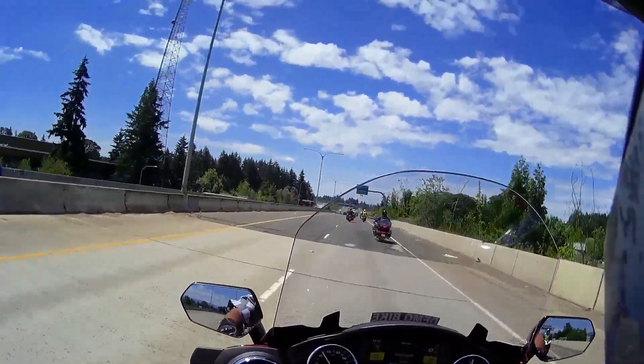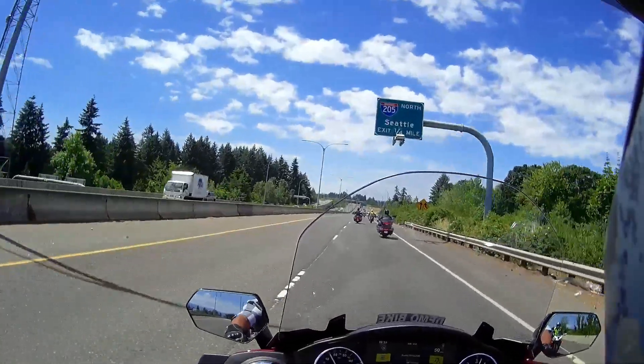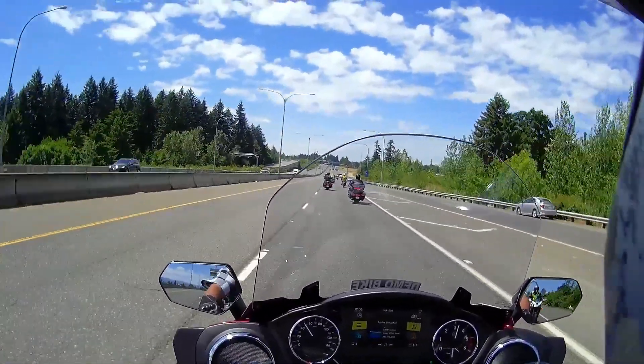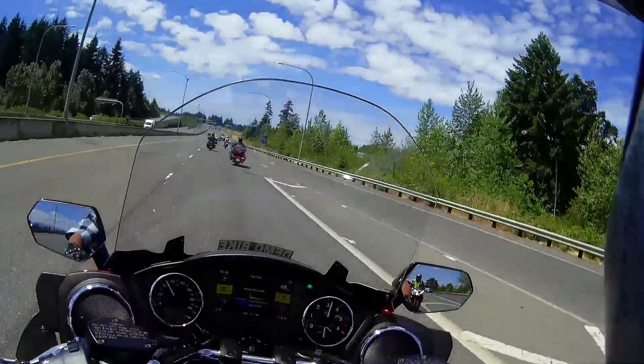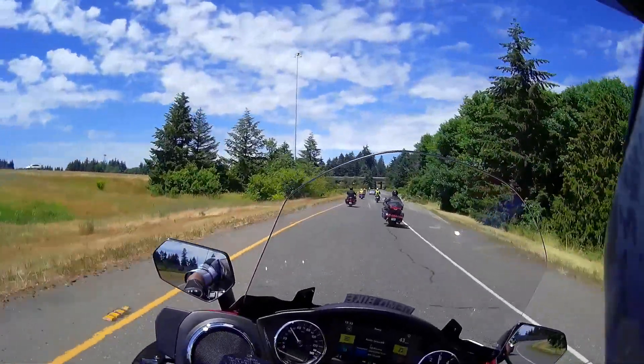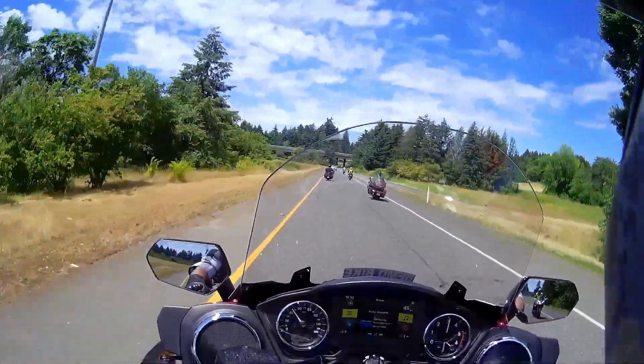The riding position is great. My Valkyrie has kind of mid controls, and this has your feet out in front of you, but it's super comfortable. It handles really nice — rolls right into corners, almost no input needed, just kind of lays right in there.